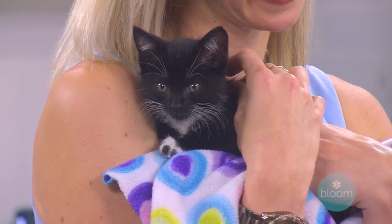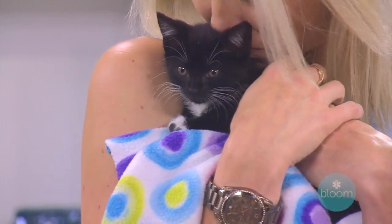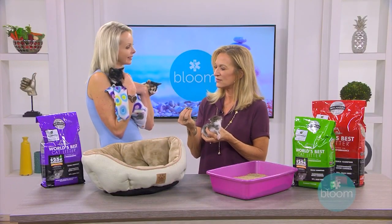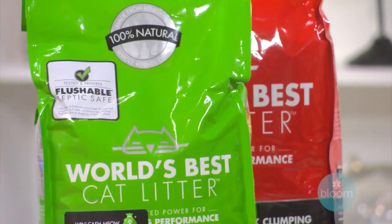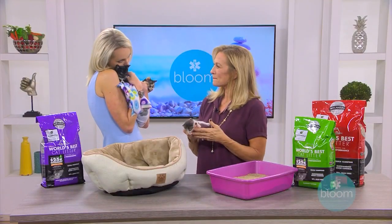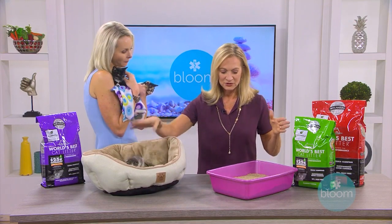I wanted to explain why World's Best Cat Litter is so healthy. A lot of people are still using clay litters, which have silica in them — you see that cloud of dust when you pour litter into the pan. When our kitties lick their paws, they're ingesting that silica, which is a known carcinogen. It's also bad for cats with asthma, and there's a chemical in clay litters that makes them clump which cats are ingesting too. It's also bad for the environment — and not great for us when we snuggle up with our cats either.